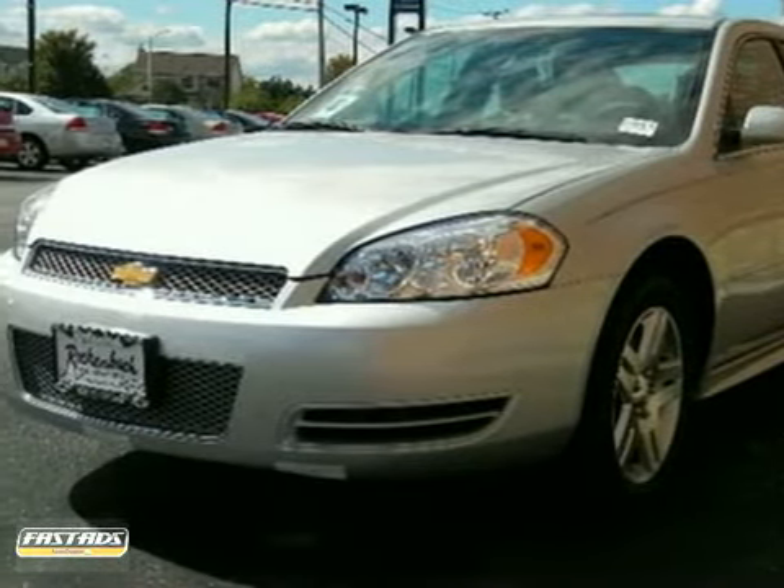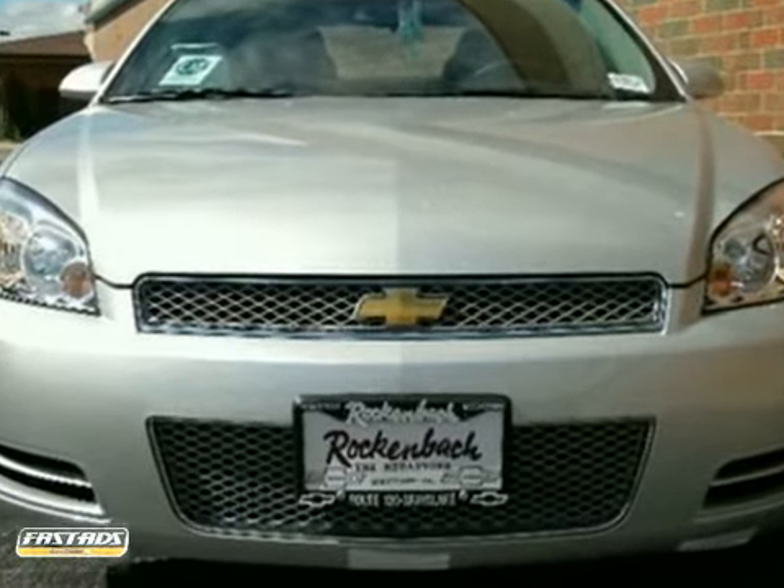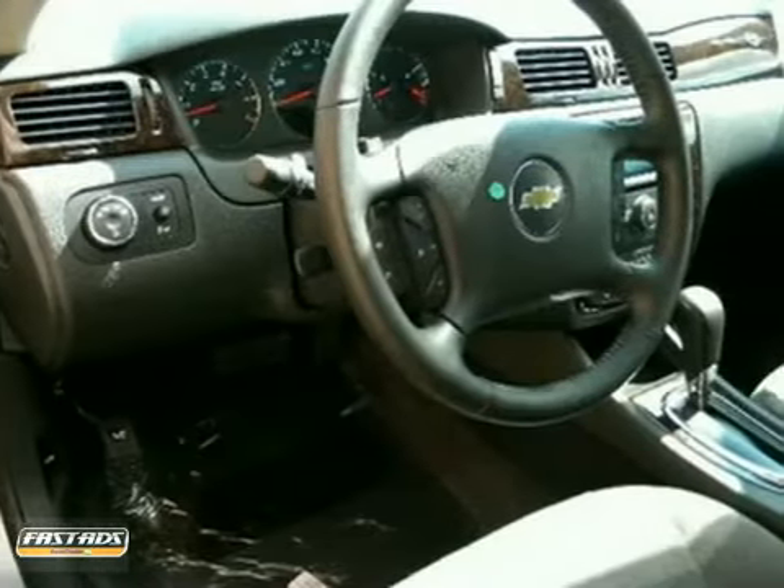You can't go wrong with this 2012 Chevrolet Impala LT. With Bluetooth wireless, anti-lock brakes, and dual-zone climate control, it's bound to sell fast.